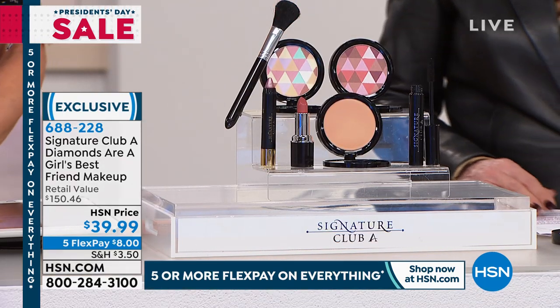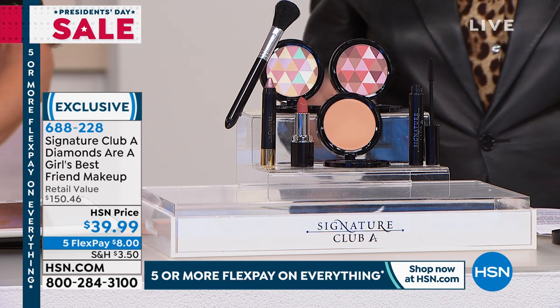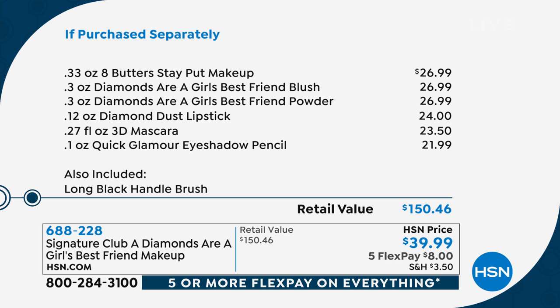The retail value: $150. And I'll walk you through everything that you're getting because this is an amazing value. It has real diamond dust in it — real diamonds. And we'll show you why that makes a difference. It gives you facets on your skin, as well as a butter makeup.